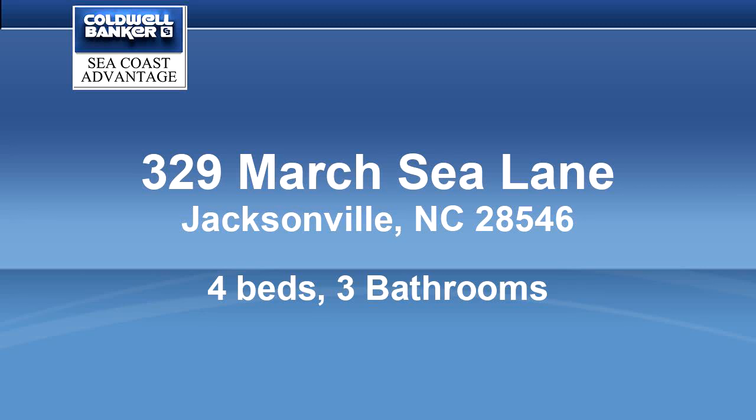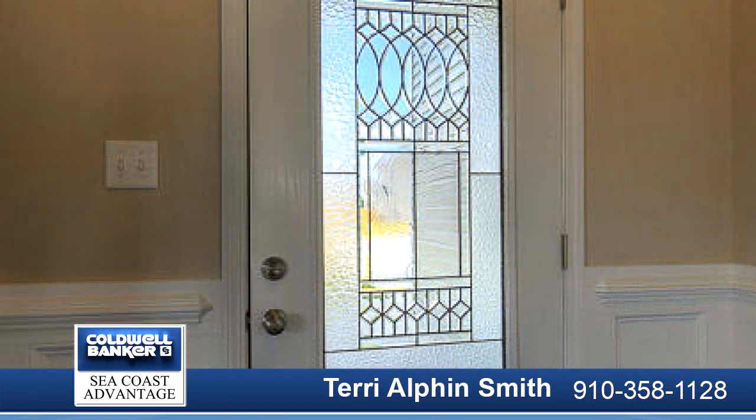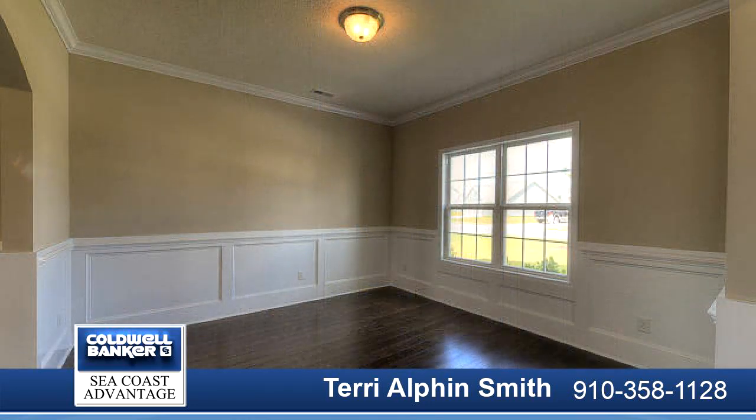Welcome home to the Athens floor plan, featuring four bedrooms and three bathrooms at approximately 3,179 heated square feet.